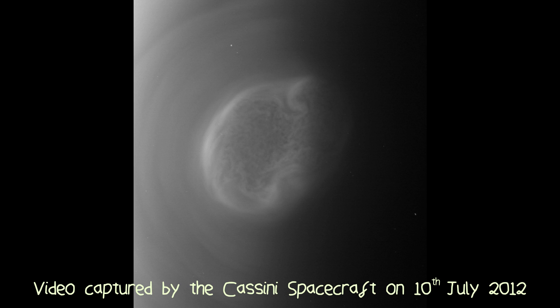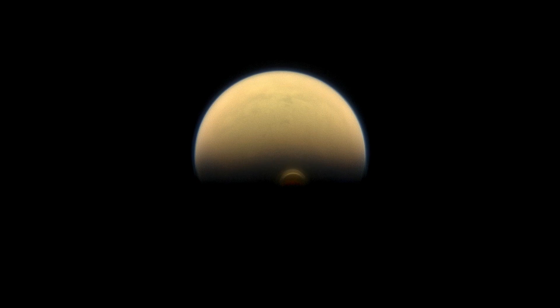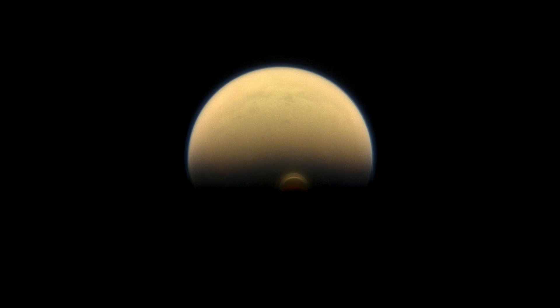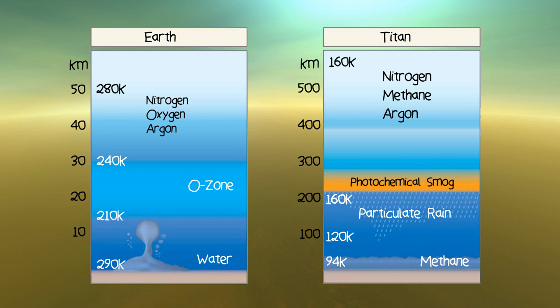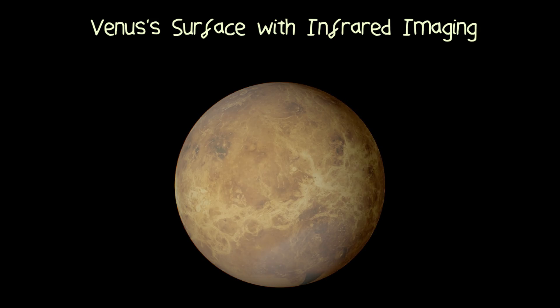Above Titan's south pole is a swirling vortex caused by temperature differences in the Titanian atmosphere as the seasons change. Not only does Titan have an atmosphere, it also features a four-season cycle like here on Earth. And Titan's atmosphere is thick — really thick — so thick that we cannot see any of its surface features without using radio or infrared imaging, just like with the planet Venus.